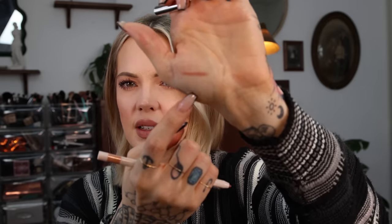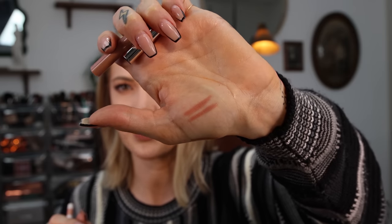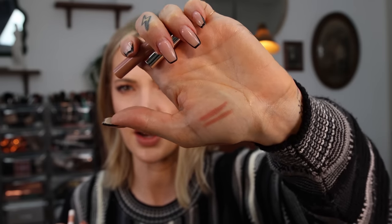Rare Beauty Kind Words matte lip liner in Talented. I've seen a few people wear it and it's really pretty. I have on the Buxom Powerlines lip liner in the shade Smooth Spice — very close. Wow. So I think I just basically ordered things that I already knew I liked, subconsciously.